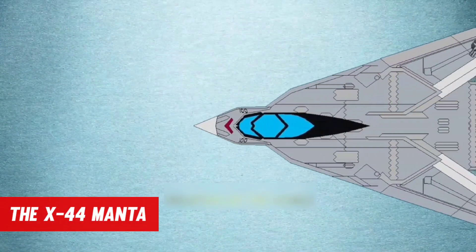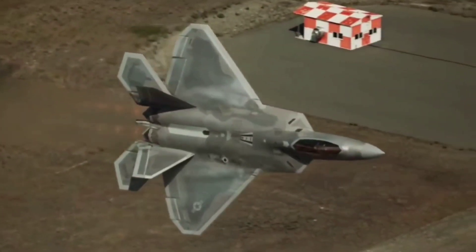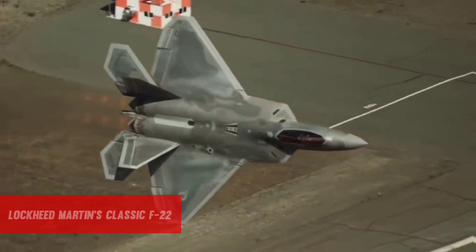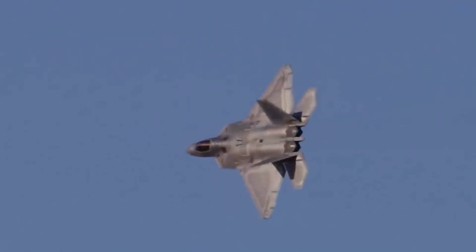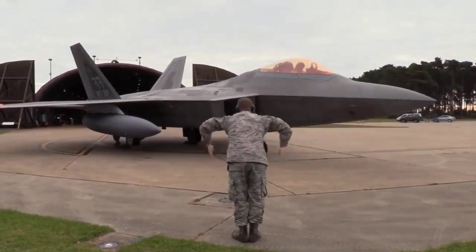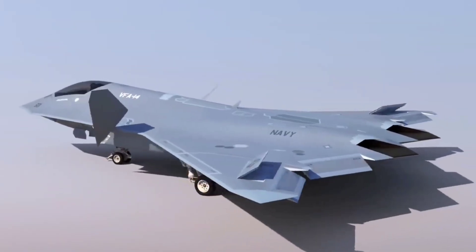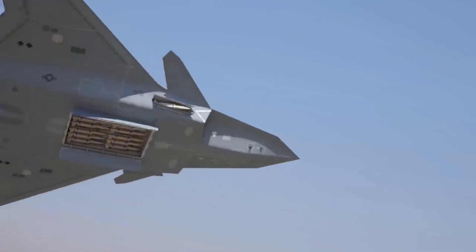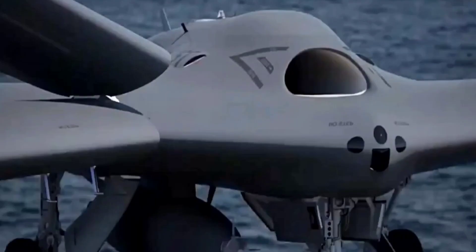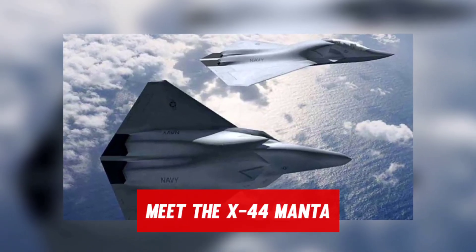The X-44 Manta, or multi-axis no-tail aircraft, is a futuristic-looking variant of Lockheed Martin's classic F-22 design. Lockheed Martin may have built up to six distinct airframes identical to the F-22 Raptor that were given to the Air Force, according to Air Force Magazine. Though none were chosen, this particular design is claimed to have piqued NASA's interest as a research platform for testing tailless aircraft employing thrust vectoring. Meet the X-44 Manta.